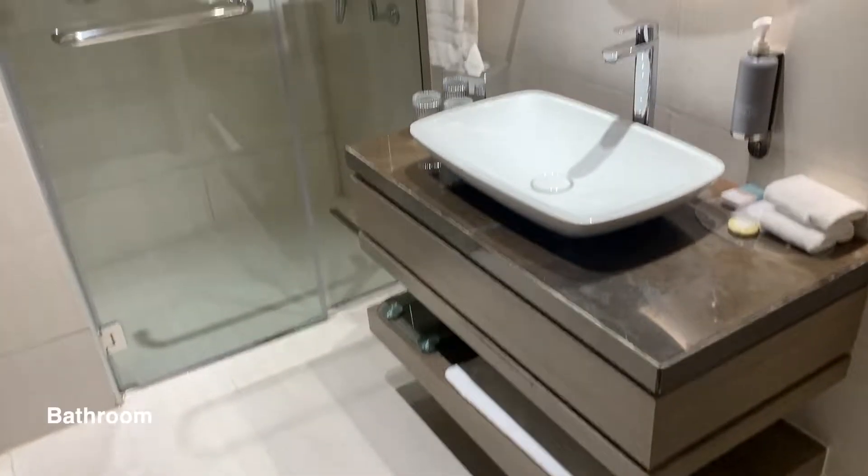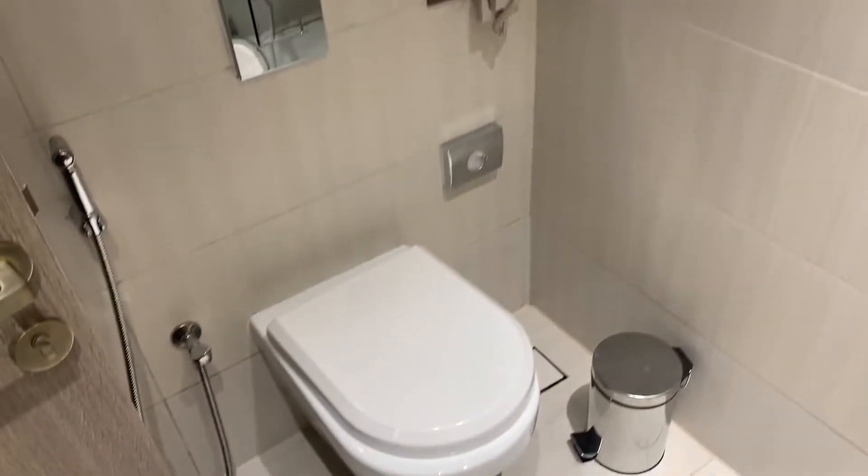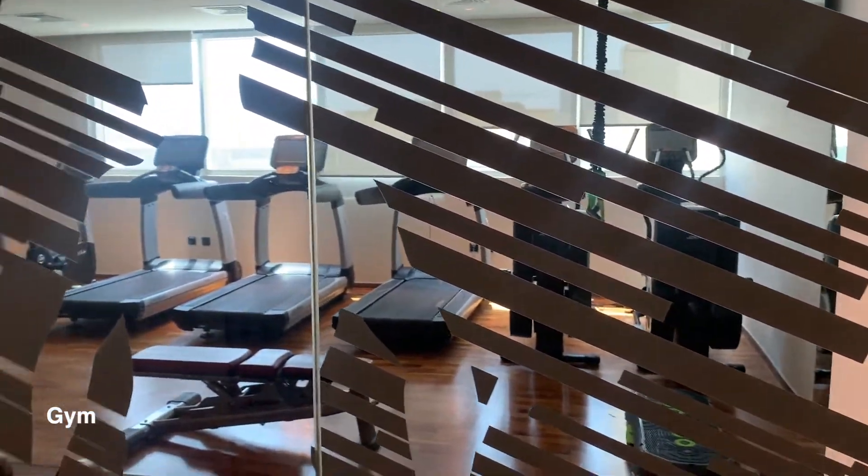This is the bathroom with basic amenities. And this is the gym which was located near the spa, which I didn't get to see.